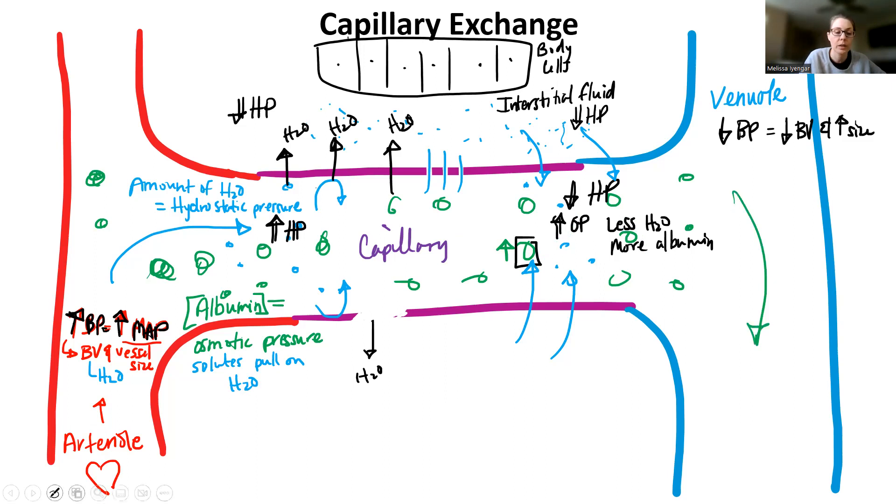As water leaves, we still have enough pressure — we don't have a lot because we lost a lot of fluid, but we didn't lose all of it. If we lost all of our fluid, that would be a really bad thing. So this is how capillary exchange works: on the arteriole side, hydrostatic pressure, if it's high enough, pushes water out. On the venule side, osmotic pressure needs to be high enough to pull water back in. That's how capillary exchange works.